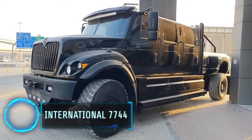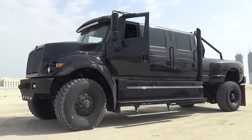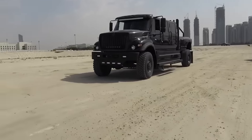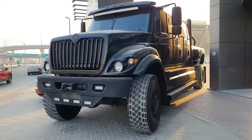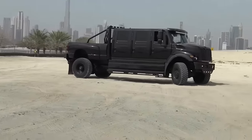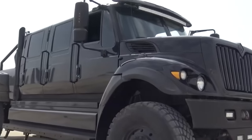Introducing the International 7500, distinctive for its armoured design and impressive size. This six-door 4WD pickup is not just a regular truck — it's a super truck, designed for extreme conditions. Its unique features include high durability and a robust build, suitable for tough environments. Combining power, safety and performance, this truck is a clear $240,000 choice for those who need a vehicle that goes beyond the ordinary.